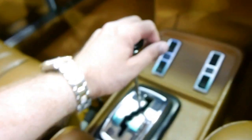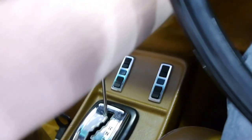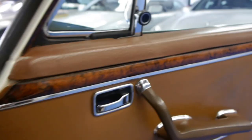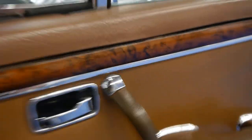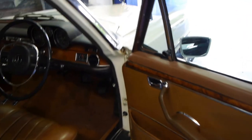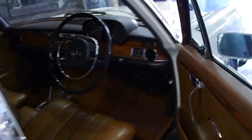It goes straight into reverse nice and smoothly, and straight into drive nice and smoothly — it's just absolutely lovely. Any inspection is welcome; if you're interested in this vehicle we're happy for you to have an inspection done on the car, because we think it's a very, very good example and you're not going to be disappointed. Any mechanic who looks at this car is going to think it's absolutely lovely as well.